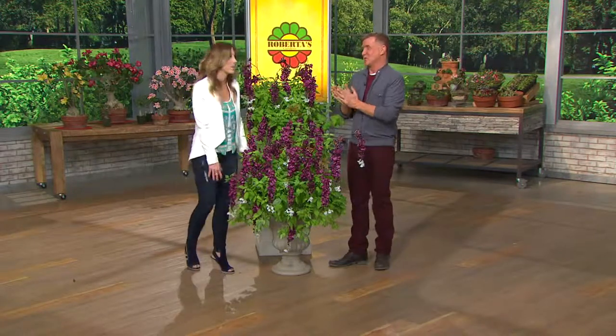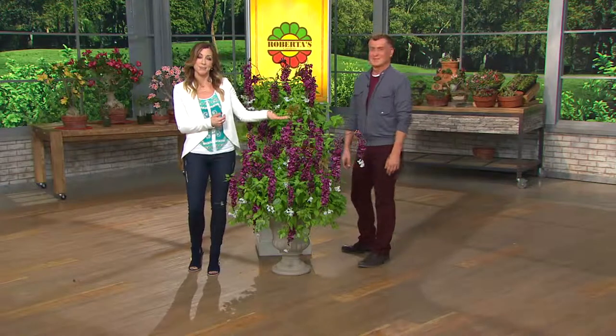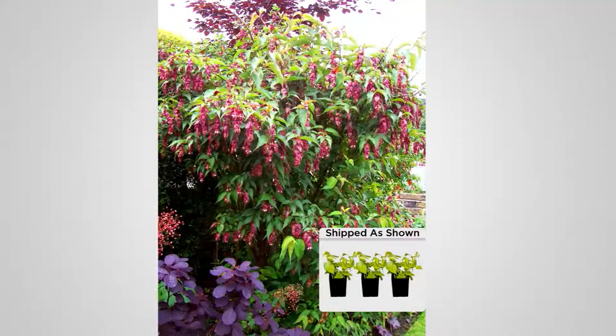Thank you so much for bringing it to us — who knew something so beautiful and delightful was something we could have in our very own homes. The item number is 29294.